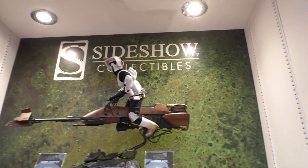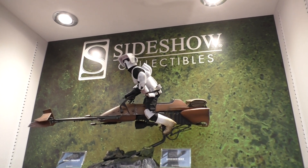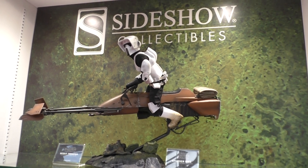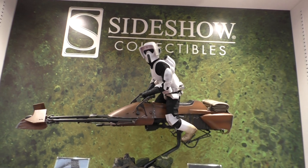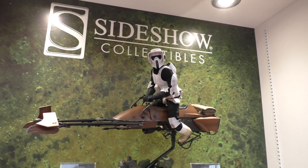Hello Star Wars fans, and you join me here at the London Toy Fair 2019 on the Amarang stand. If you come to the London Toy Fair, this is an absolutely essential stand to visit — they have some of the best collectables here.